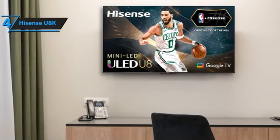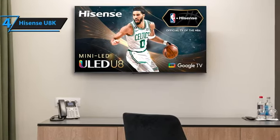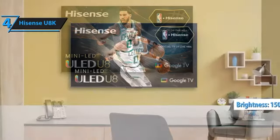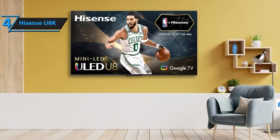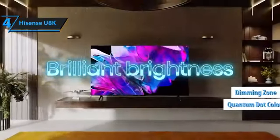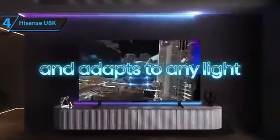As previously noted, this TV is extraordinarily bright. Hisense lists a modest maximum brightness of 1500 nits in HDR, similar to the U8H, but some tests suggest the TV exceeds this figure, reaching 2000 nits or more. Coupled with the TV's mini-LED backlight for exceptional contrast control due to smaller dimming zones, and quantum dots for vibrant color, the result is a stunning display that enhances all content.